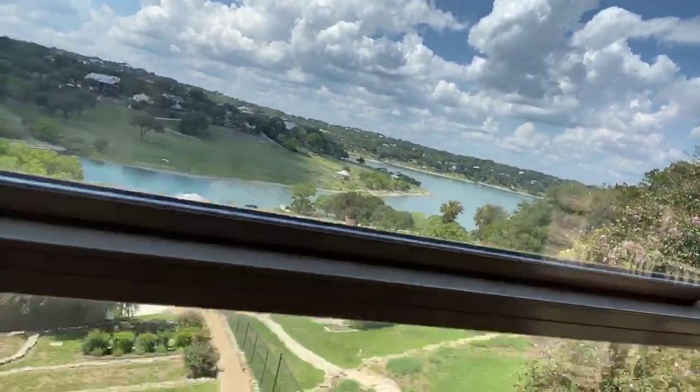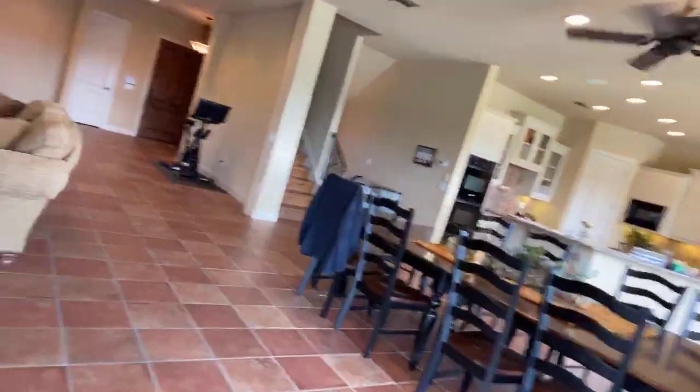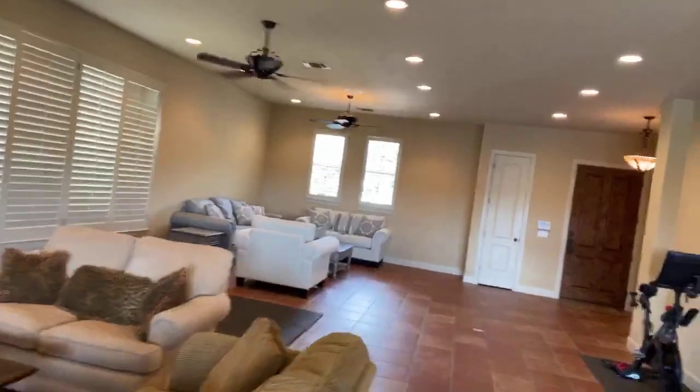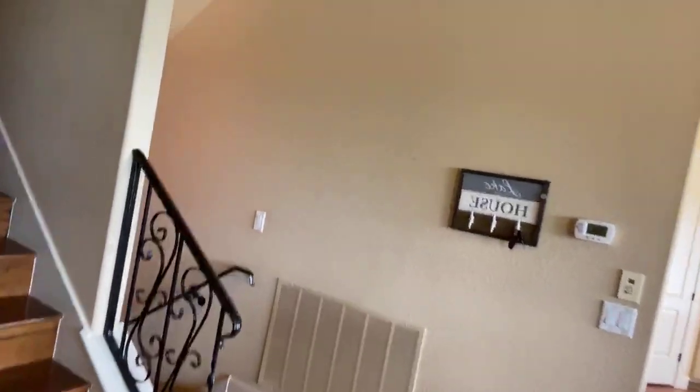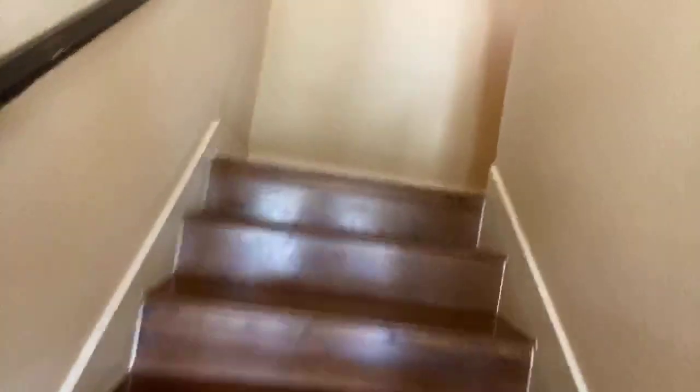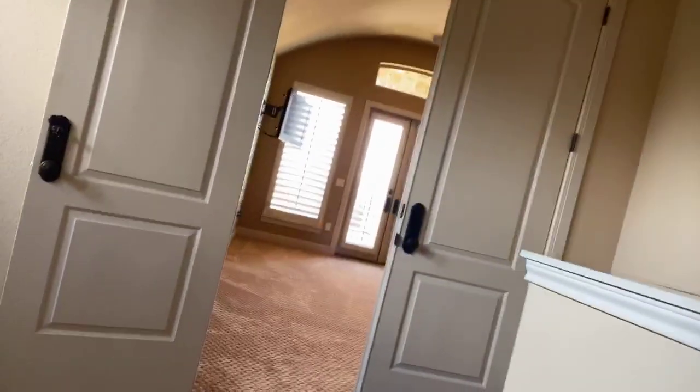Look at those views — I'm going to take you all upstairs. The weather's beautiful out here at Canyon Lake. Again, we're going to be here from one until four, so hopefully you all can come out and see us. This property has been reduced to $899,900 and it is 4,219 square feet.